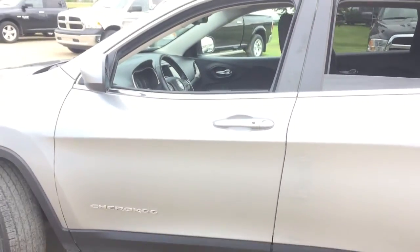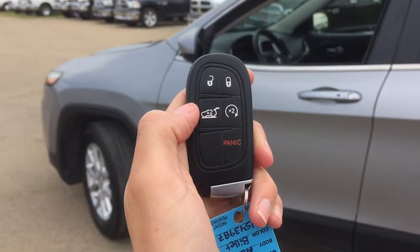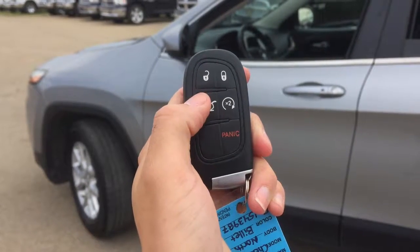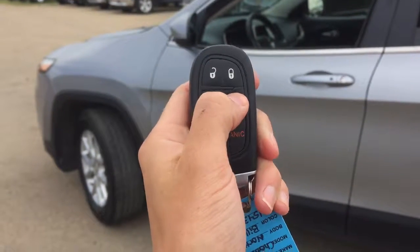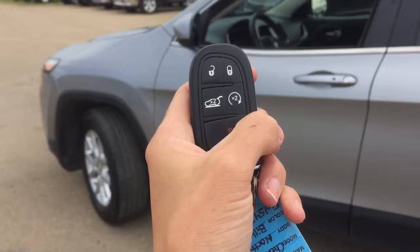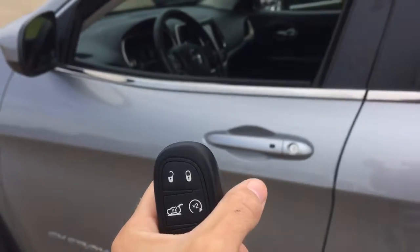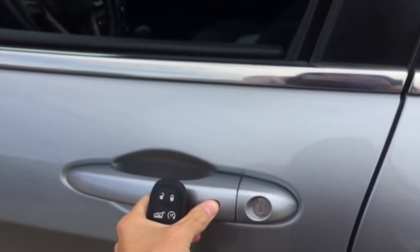I'm just going to grab the keys and we'll go inside and see what else it has to offer. Helping you into this 2015 Jeep Cherokee, we have our keyless entry and remote start. You also have your trunk release button and your panic button. It also has a feature where if you just walk up to the vehicle and touch it, it will unlock on its own just with the key being close to you.